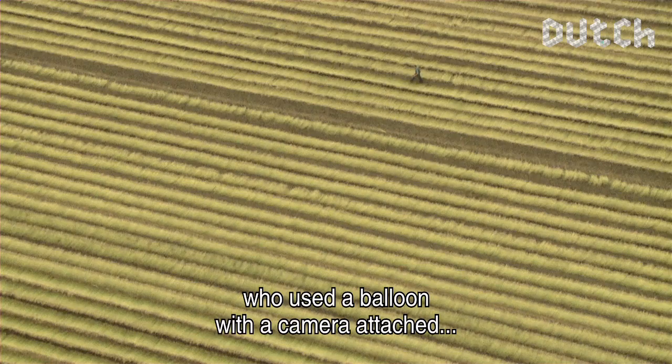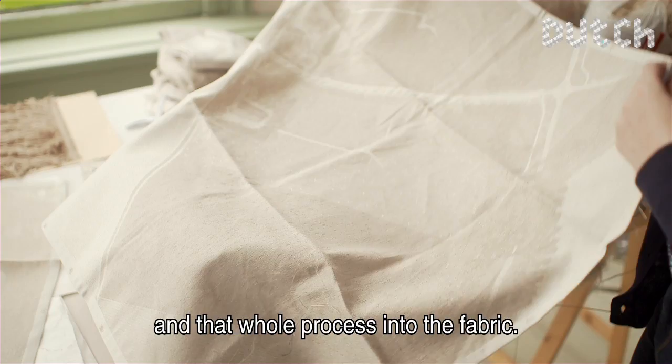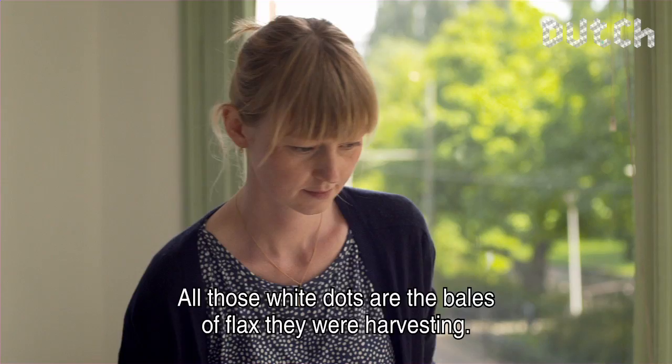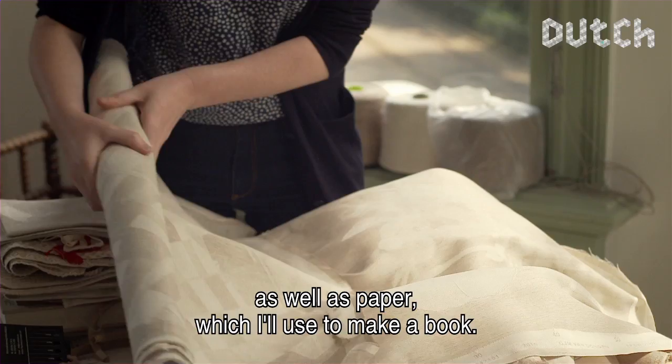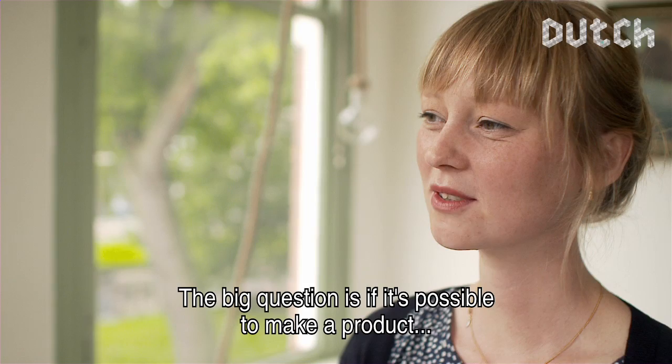I also had a photographer who has a hot air balloon, from which he could mount a camera and photograph the field from above. Because I wanted to use the process in the material. This is the pattern that I followed — all the white points were the waves of when they were at the harvest. It is a collection that consists of different types of textile, but also paper. I will make a book from the paper — a catalog of all products, but also a book that explains how you come to a product.